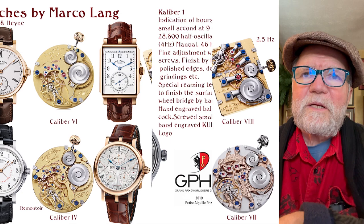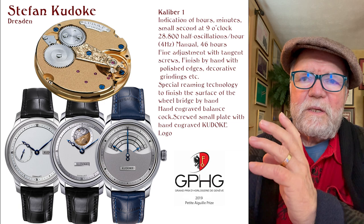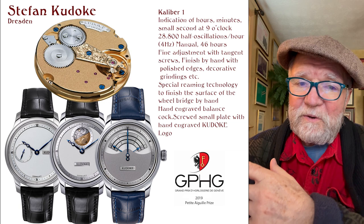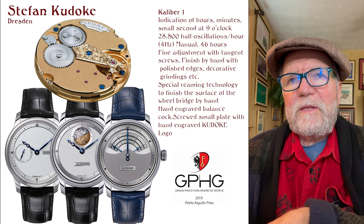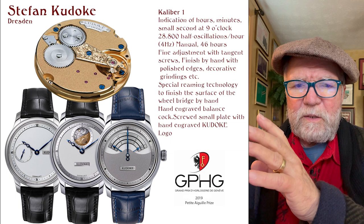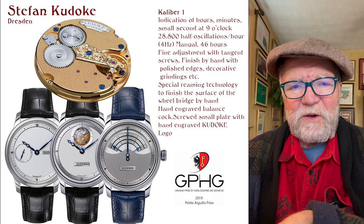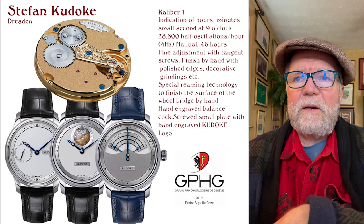The next one is Stefan Kadoki. He has a movement called the Caliber One. The fact that he has one caliber he developed on his own is noteworthy. Kadoki is from Dresden — so is Marco Lang. If you had to identify two major watchmaking centers in Germany, one would be Glashütte and the other would be Dresden. I believe Christian Klings is also there, but I think he's retiring so I didn't include him.